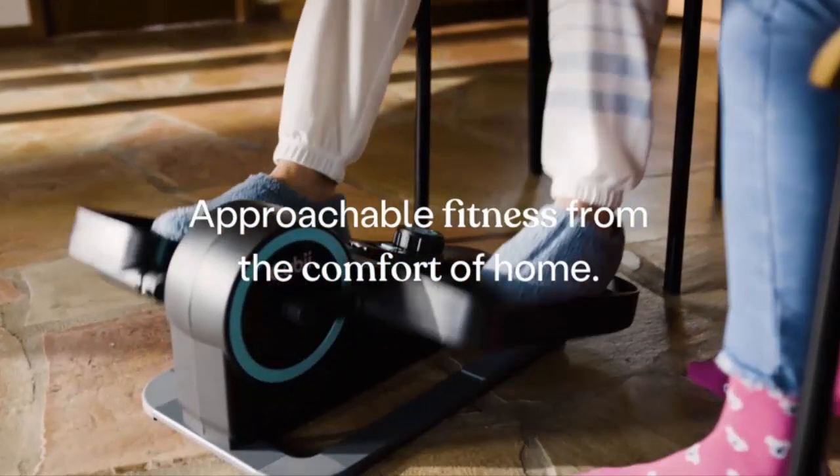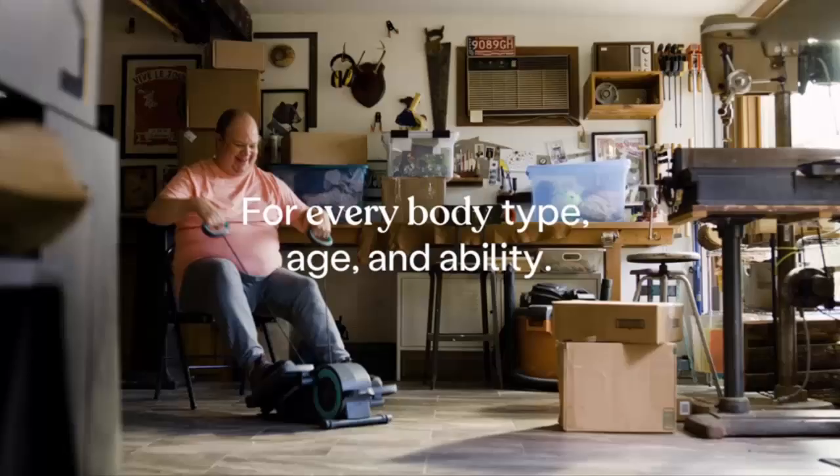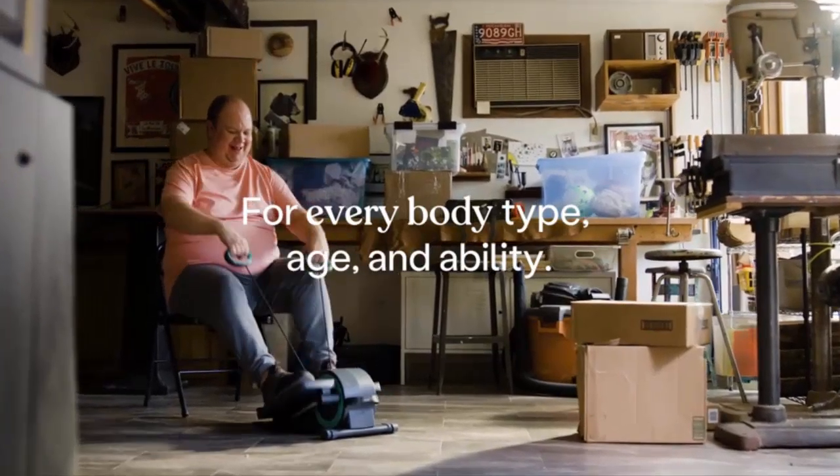Reason four, it's super quiet. You won't disturb anyone around you, whether you're in a meeting, watching TV, or on a call. The whisper-quiet operation lets you pedal away in peace.